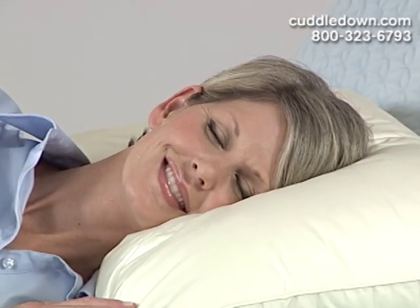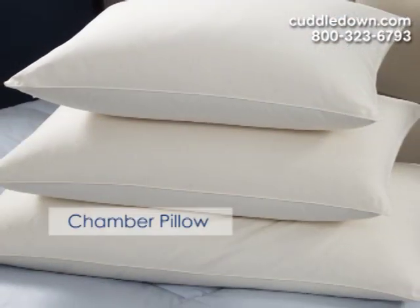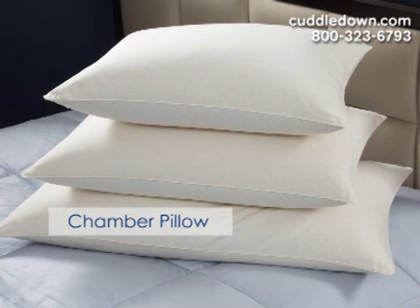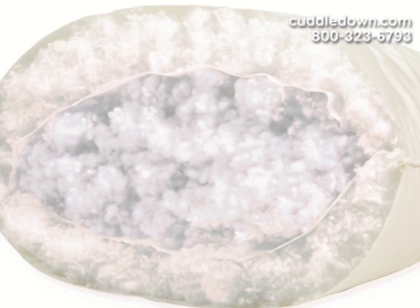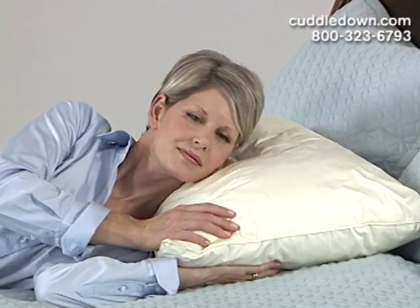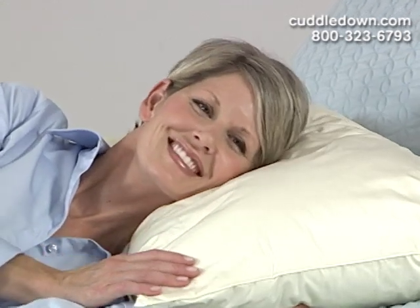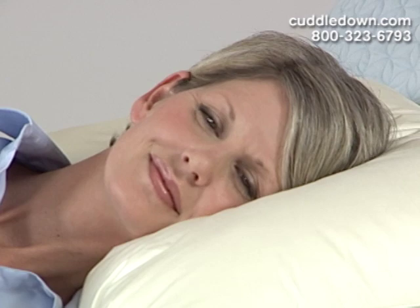Our chamber pillow is designed for the sleeper that wants the look of a traditional pillow but the support for their head and neck. There's an inner chamber filled with either a 95-5 blend of feather and down or a dense synthetic. The outer layer is either a 600 fill power down or a very soft synthetic, so you have head and neck support but also that soft cushiony feel that lets your head sink into your pillow.